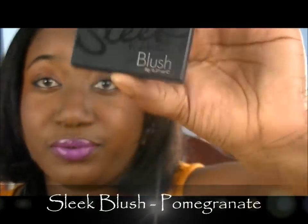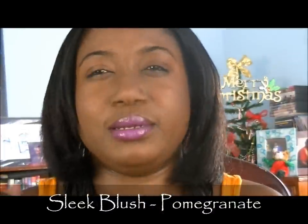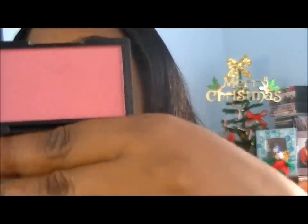I also got a Sleek blush — do not let this container fool you. I've seen them on other YouTube gurus' videos and having seen them online I really thought it was bigger, but this has a lot of product in it and it's going to last you a long time. The color I got is Pomegranate 923 and I love it — I have been looking for this color for so long. It really comes up well on my skin. I'll give you a little demonstration using my fluffy brush.